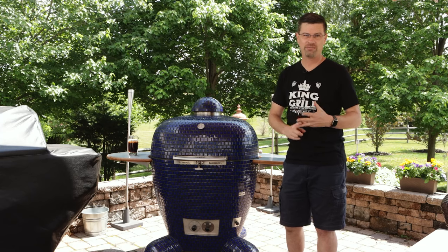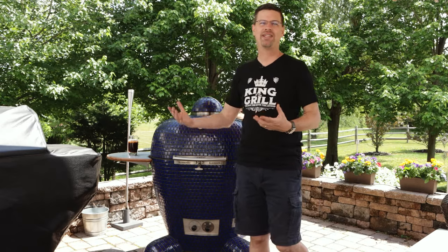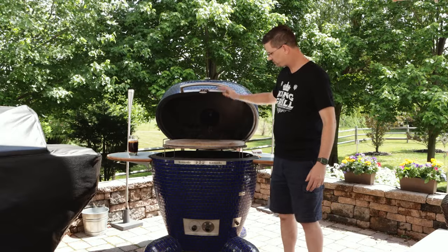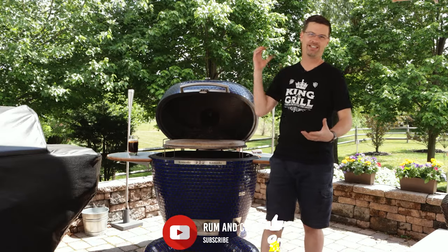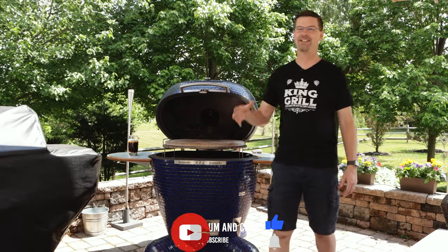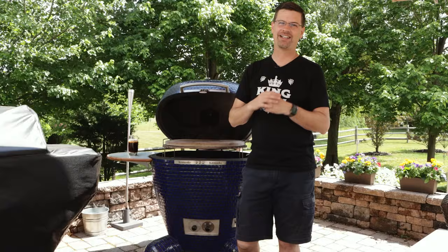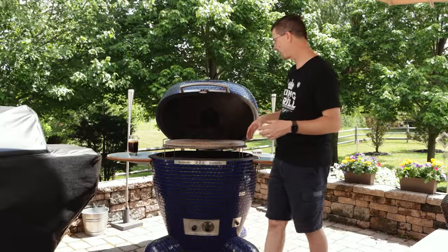Pro number two is versatility. You can cold smoke, you can smoke, you can grill, you can make pizza, you can bake bread — there is nothing you can't do on this grill. We can go all the way from a cold smoke up to 900 degrees no problem. If you're going to do pizzas, we've got a pizza stone right up in the dome, so we take advantage of that radiant heat cooking the top — pizza on this is pretty amazing.